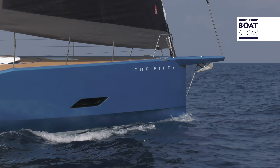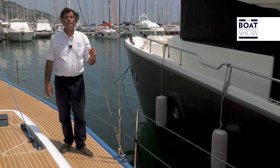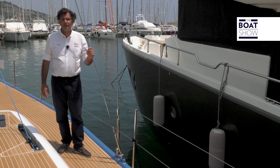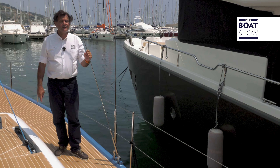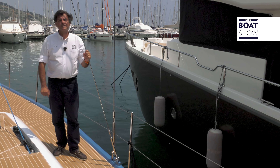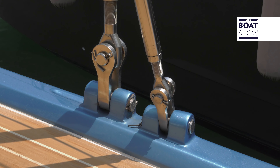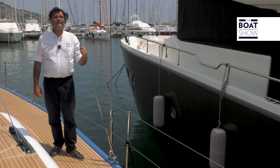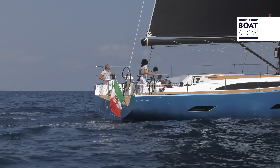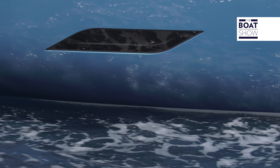The Genoa rails and the mainsail traveler are hidden so they won't be tripped over. One of the advantages of the 50 is the way it's been built. The hull and deck are particularly neat, with three-step epoxy resin infusion, the deck in carbon reinforcements and carbon sheets. Look how precise these chain plates are — something you'd usually find on a regatta boat.